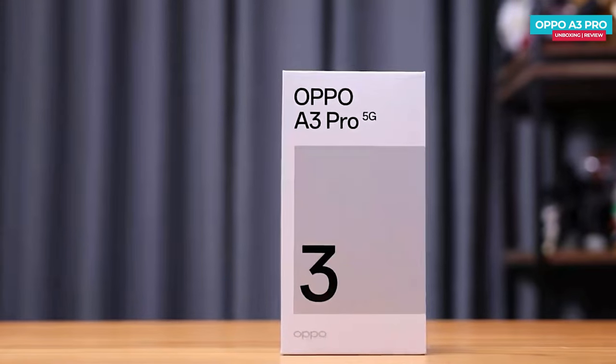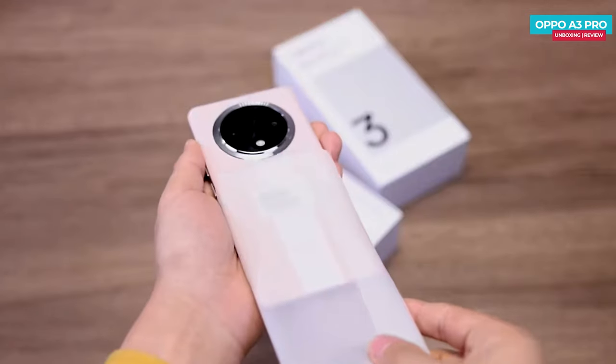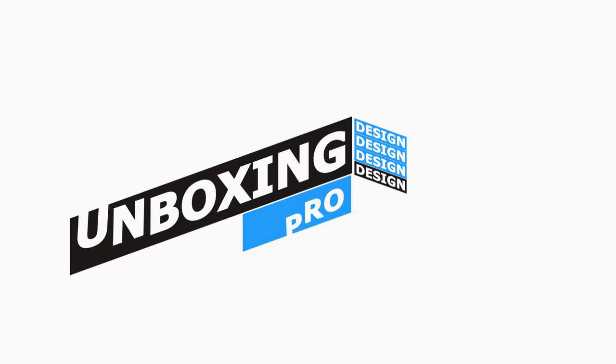You'll see the phone's branding on top. Inside, the first thing you'll find is the OPPO A3 Pro phone itself, which looks pink. Also included is a 67W power adapter along with other regular accessories.